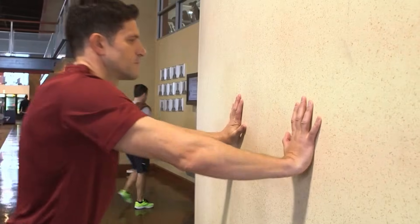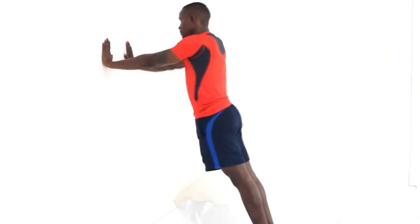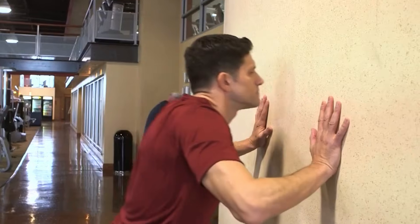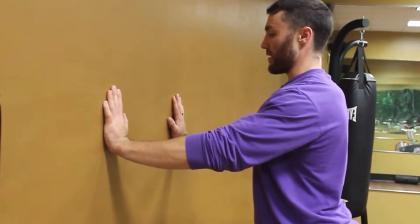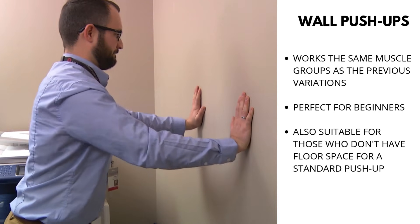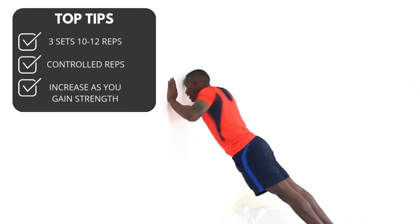Wall push-ups are an excellent starting point for absolute beginners or those with limited mobility. Stand facing a wall approximately an arm's length away, place your hands on the wall at shoulder width and level, lean towards the wall by bending your elbows, then push yourself back to the starting position. This variation helps build strength gradually while reducing the weight your arms and upper body need to lift. Begin with three sets of 10 to 12 repetitions and increase as you gain strength and confidence.